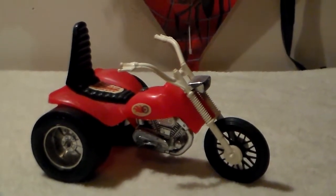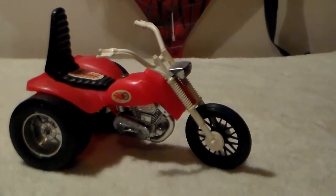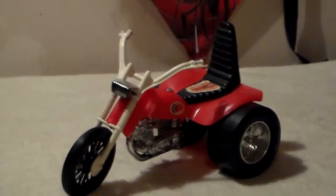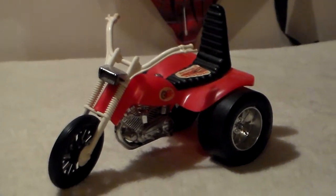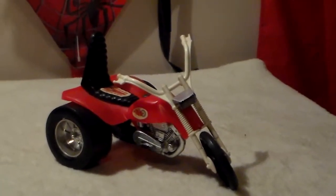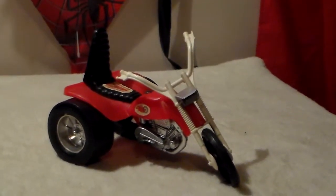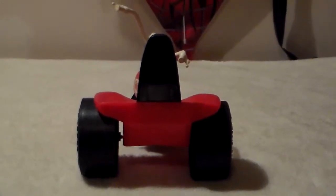Nothing's broken on it anywhere — just a little bit of wear, and the decals are intact. Here's the other side — look at the big wide tires on the back. There's a shot with the forks turned; the headlights are still on it.